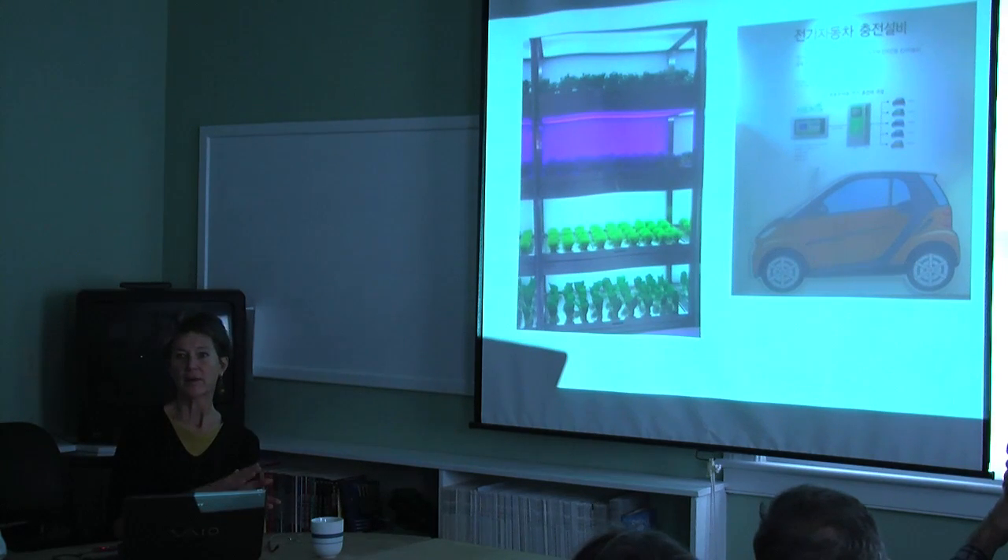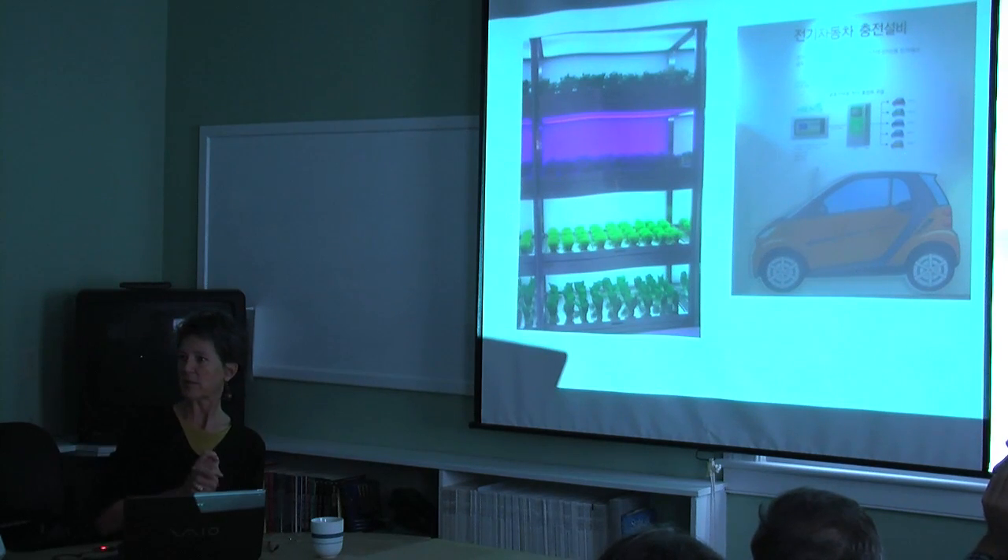It might be green on paper, but it wasn't green in reality — even in a model, where it would have been very easy to make it green. They had a green wall, living plants that were all plastic.